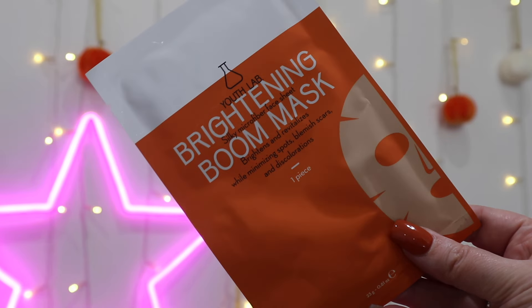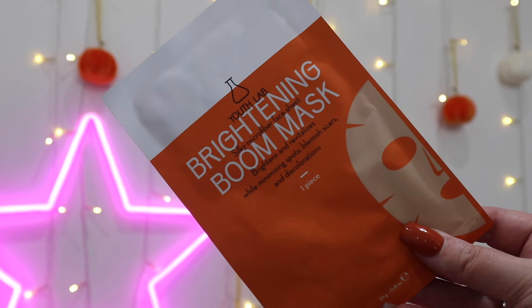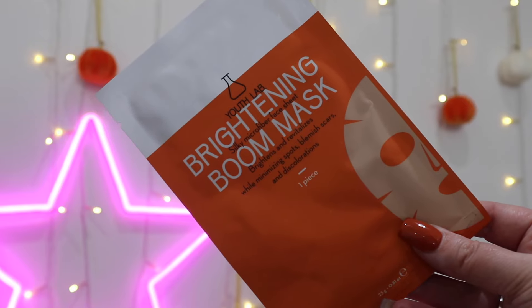Next we have a sheet mask — this is the Youth Lab Brightening Silky Microfibre Boom Mask. It brightens, revitalises, and minimises spots, blemish scars, and discolouration. It has a value of over £5.85 and is full size. It has 12 vitamins and minerals in it plus tranexamic acid, working to refresh and rejuvenate your skin. It doesn't specify a particular skin type, so we'll give it a go.